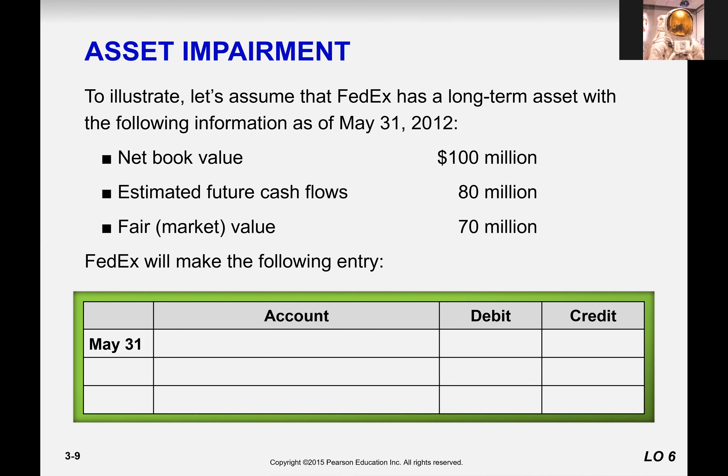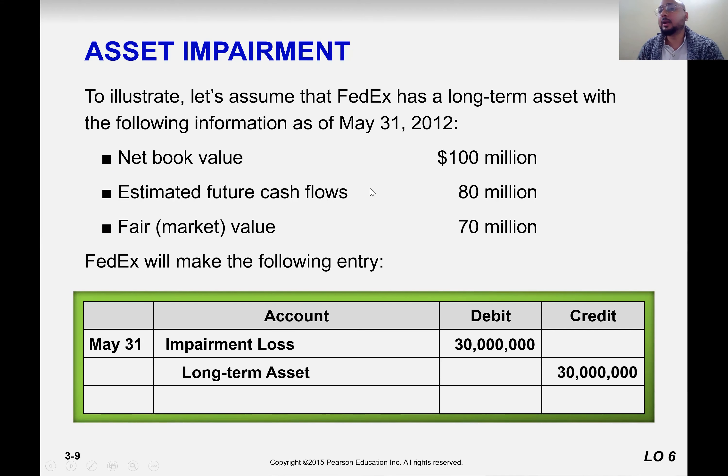What would be the journal entry? The asset is impaired for 30 million. The entry would be: impairment loss to the asset. If the asset is patents, it's impairment loss to patents. But there is no accumulated impairment loss here. In depreciation, we create a contra account — accumulated depreciation — to track how much of the asset has been used. But for impairment, we don't use accumulated. It's simply expense to asset. So impairment is an expense; expense increases, so we debit.